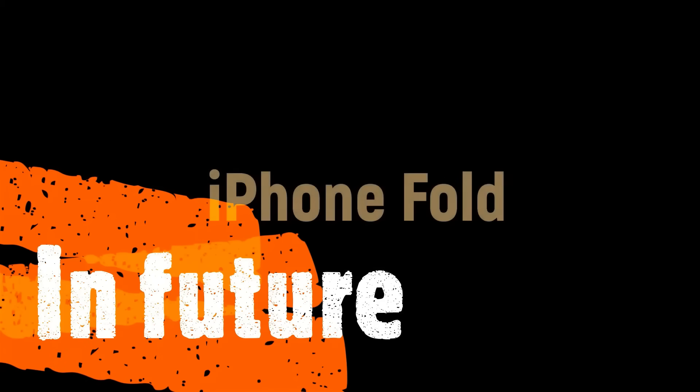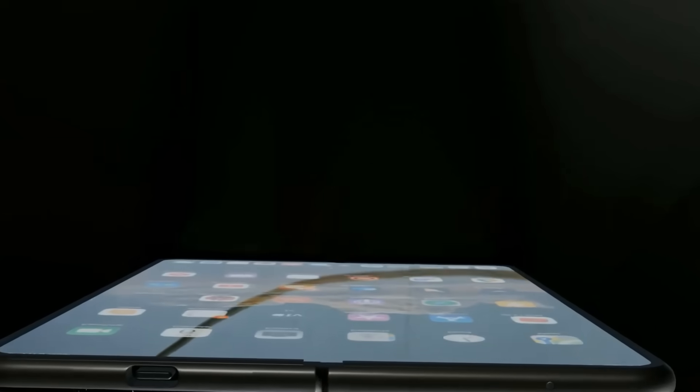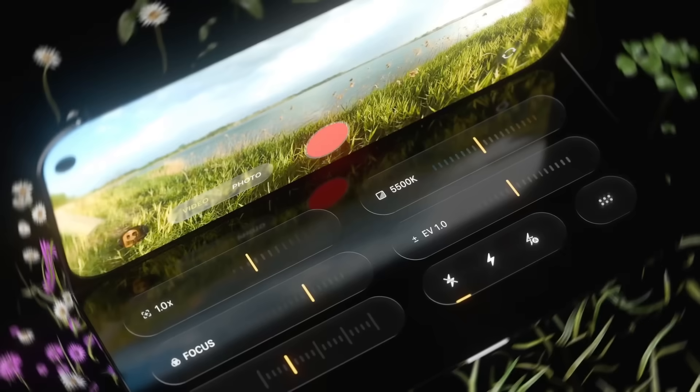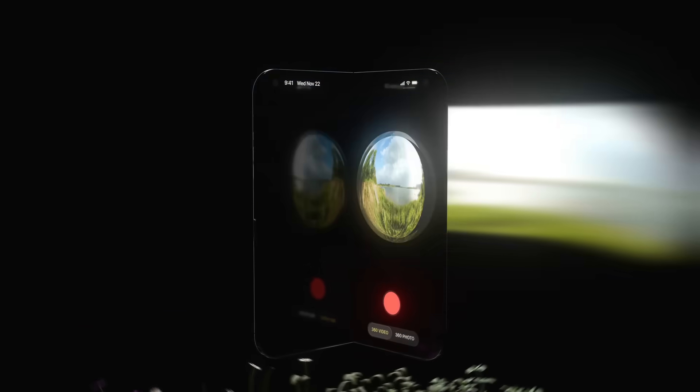The iPhone Fold marks a first in Apple history. The device comes with a 24-megapixel resolution front camera placed under the display. This camera will also integrate the Face ID sensor. This is a brave and necessary step that Apple has avoided for years, taken now to maintain screen integrity on a foldable device.